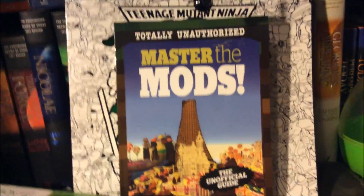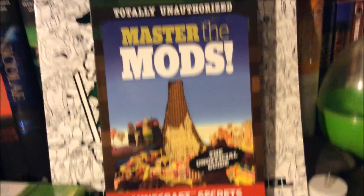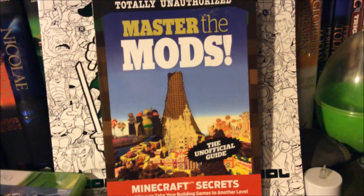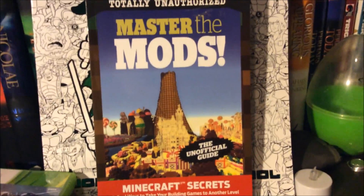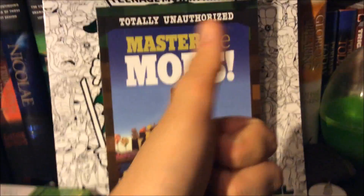They also got me this Minecraft book, but since I don't actually have the computer version yet, there's really no reason for this. So I'm gonna save this for a rainy day. It's pretty cool, though.